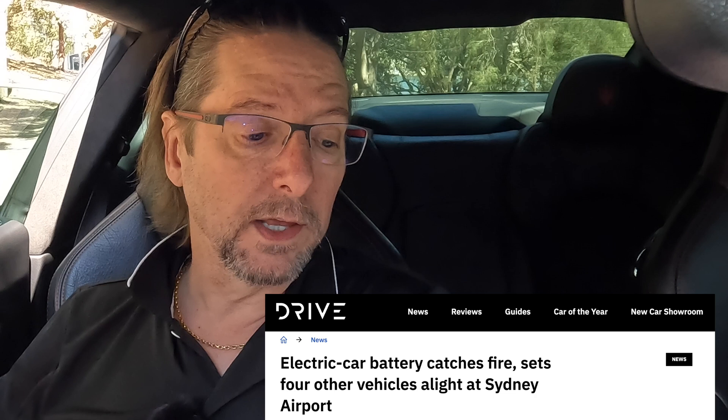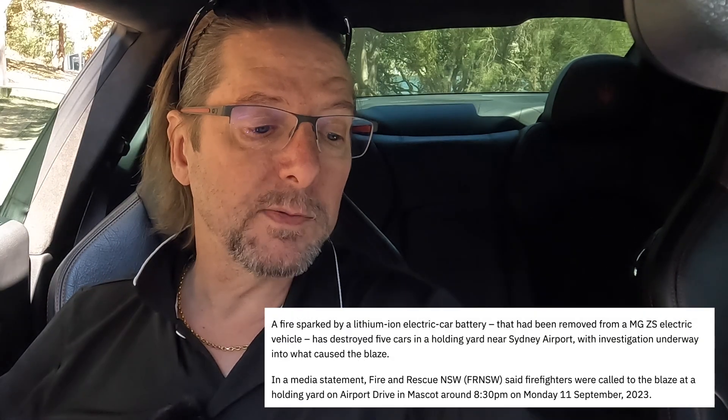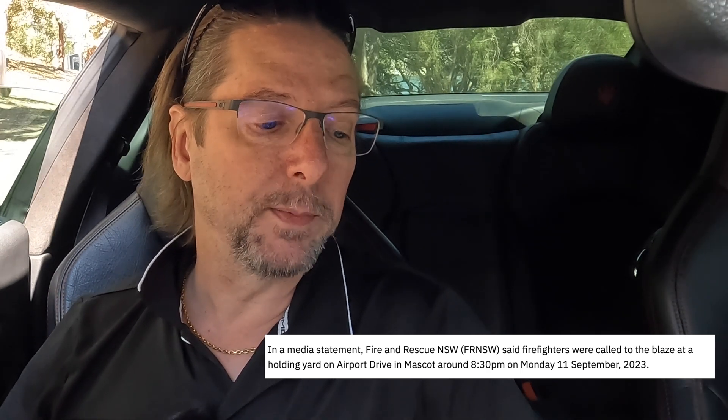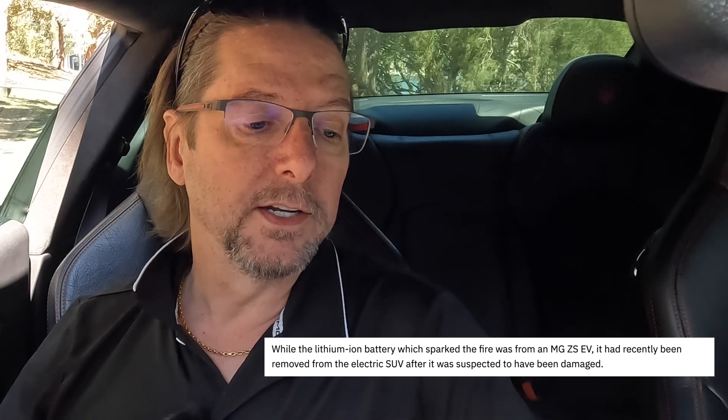Here's an article from Drive recently, quite local at Sydney airport: 'Electric car battery catches fire, sets four other vehicles alight at Sydney airport.' A fire sparked by a lithium-ion electric car battery that had been removed from an MG ZS electric vehicle has destroyed five cars in a holding yard near Sydney airport, with an investigation underway into what caused the blaze. Fire and Rescue New South Wales said firefighters were called to the blaze at a holding yard on Airport Drive in Mascot around 8:30pm on Monday 11th of September 2023. The lithium-ion battery which sparked the fire was from an MG ZS EV and had recently been removed from the electric SUV after it was suspected to have been damaged.